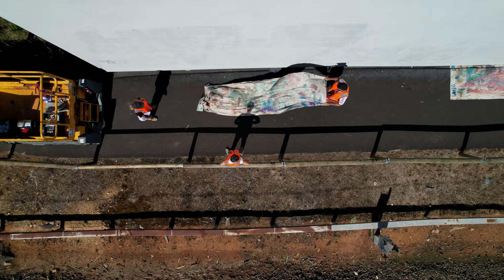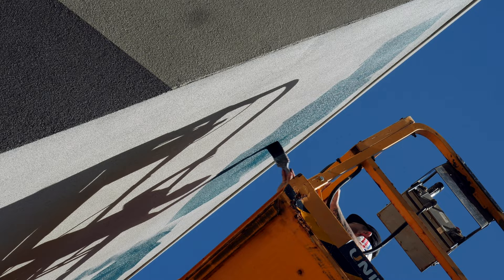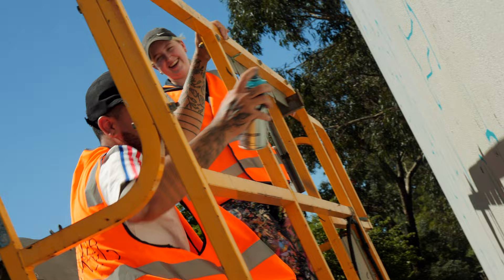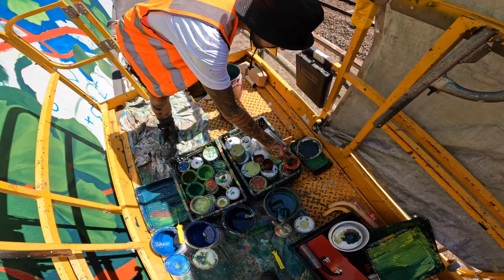I'm David Lee Pereira and I'm a mural artist based in NARB. Amina and I were commissioned to design a mural in response to the landscape around Ferntree Gully. We've painted these two walls attached to the apartment complex, looking over the train station.